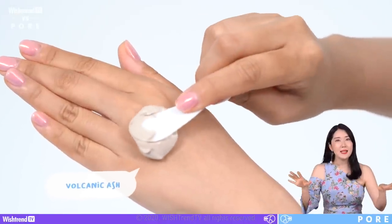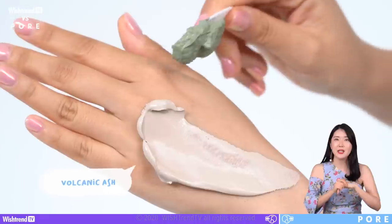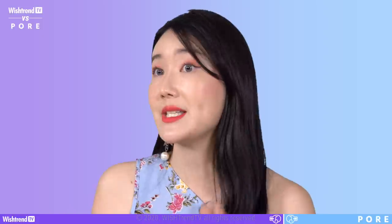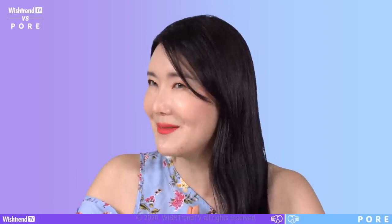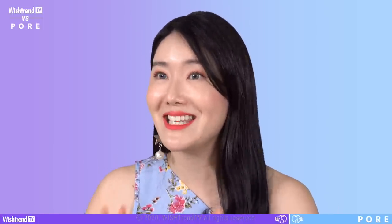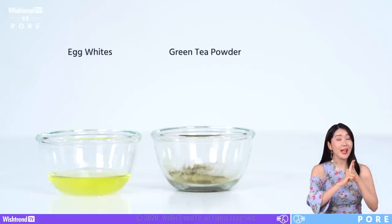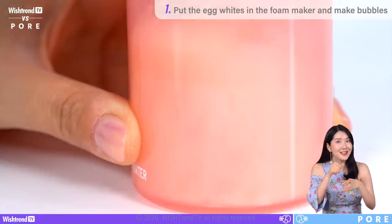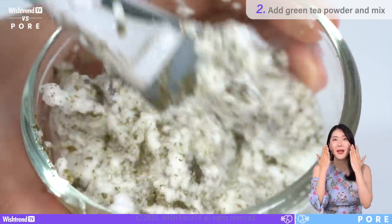Second tip is wash-off masks, which are much better compared to sheet masks when it comes to pore care. Look for clay masks with ingredients like green tea or volcanic ash to help control sebum. You can decide how often to use them depending on your skin condition. If you want to care for your pores with ingredients you already have at home, try this DIY method: get egg whites, green tea powder, and a foam maker. Foam up the egg whites, add green tea powder, and use it as a pore mask for about 10 minutes.